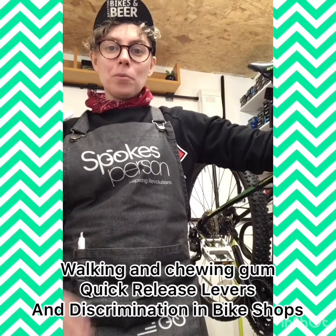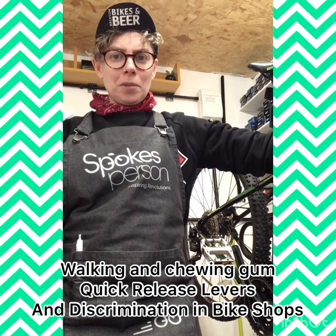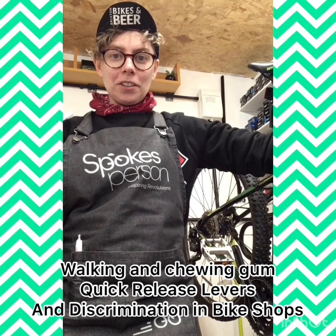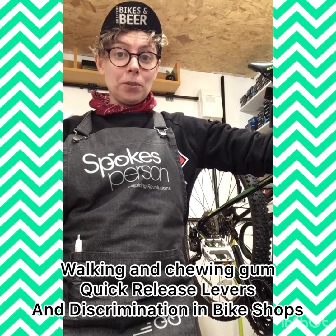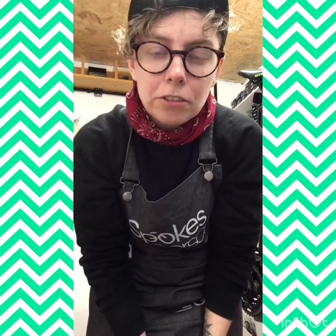Hello, I'm Willoughby from Spokesperson, and because we can walk and chew gum at the same time, I'm going to be talking about how to use a quick release lever and discrimination in bike shops. Here is a very shiny quick release lever right here — this one happens to be a Campagnolo one.